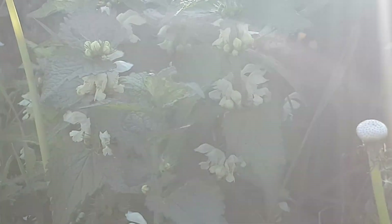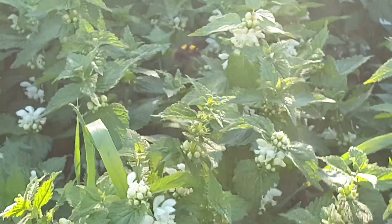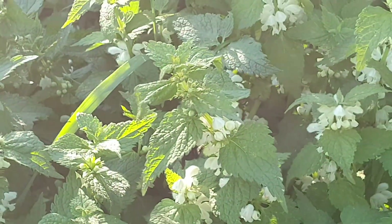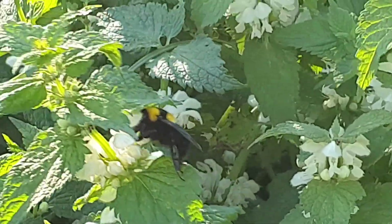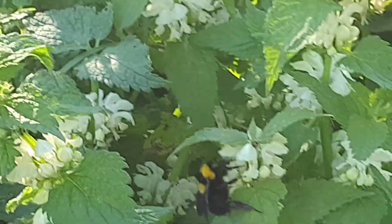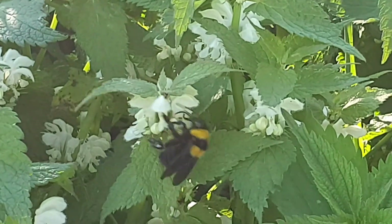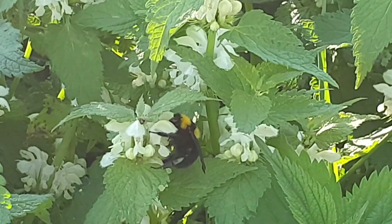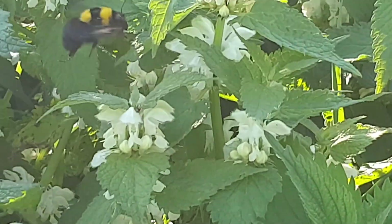I lost you. There you are — the sun is in my eyes as always, I can't see. I'm chasing you. There you are. These are white dead nettles, and there's like a whole field of them.